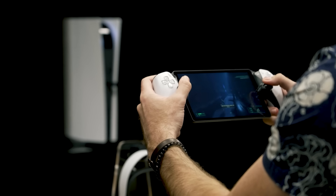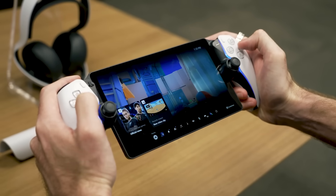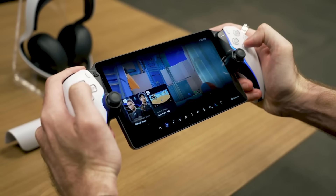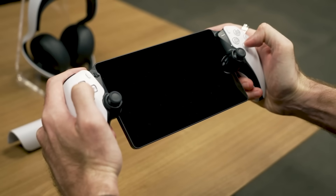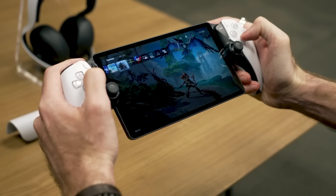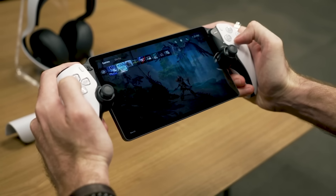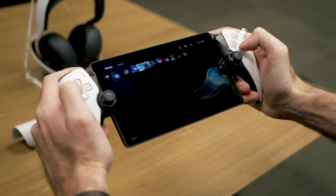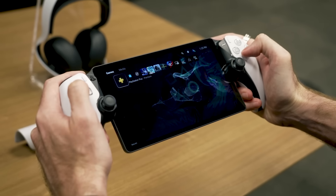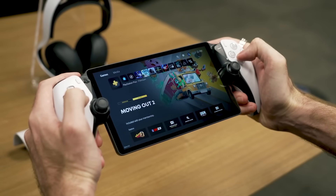Of course, this means that you need a PS5 in order to use PlayStation Portal. But it also means that not only is your account, progress, and trophies all there, but actually your actual PS5 home screen. You can swap between games or even run any other PS5 app, just as if you were playing directly on the TV. To be clear, the Portal doesn't run anything locally — not even basic apps. So if your Wi-Fi goes down, or if somebody else wants to use your PS5, it is not going to work.